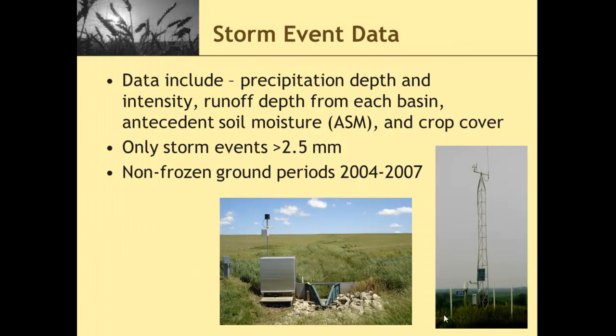We were looking at storm event data during the non-frozen ground period. For each storm event we had a data point, including precipitation depth, intensity, runoff depth from each basin, antecedent soil moisture, and crop cover. Even if we had zero runoff, we considered that a data point. We were only looking at storm events greater than 2.5 millimeters, which is greater than a tenth of an inch, and non-frozen ground periods only from 2004 to 2007.